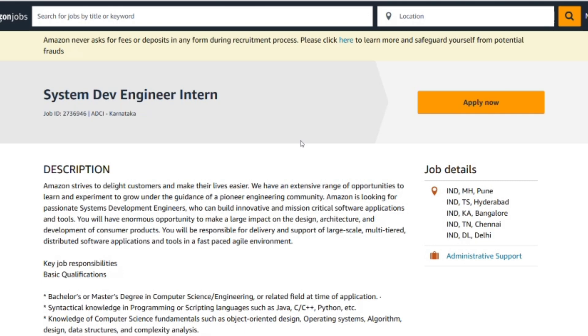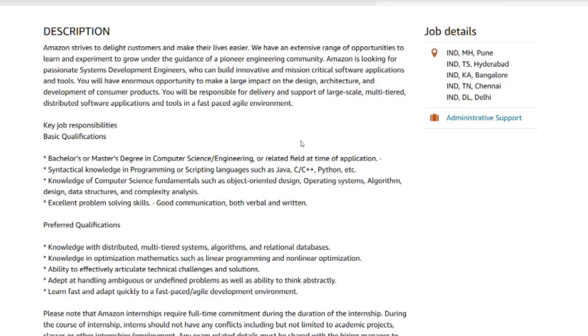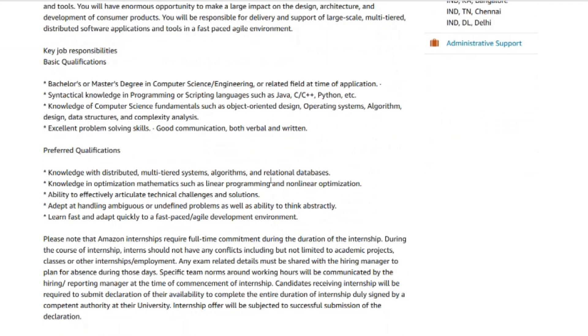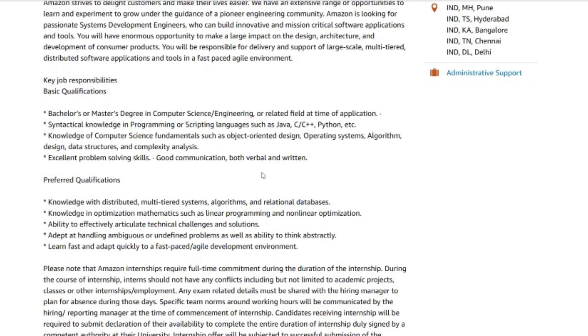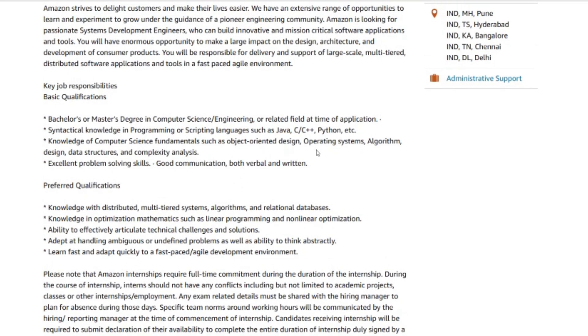The skills you need include proficiency in Java, C++, or Python. You should be well-versed in data structures and algorithms — arrays, lists, maps, trees, graphs, sorting, and dynamic programming. You should know system design basics such as REST APIs, databases, and microservices, and be familiar with testing including unit tests, integration tests, and test coverage. Must also know tools such as Git, CodeCommit, Jenkins, or internal CI/CD tools, as well as remote collaboration tools like Confluence, Jira, Slack, and Chime.